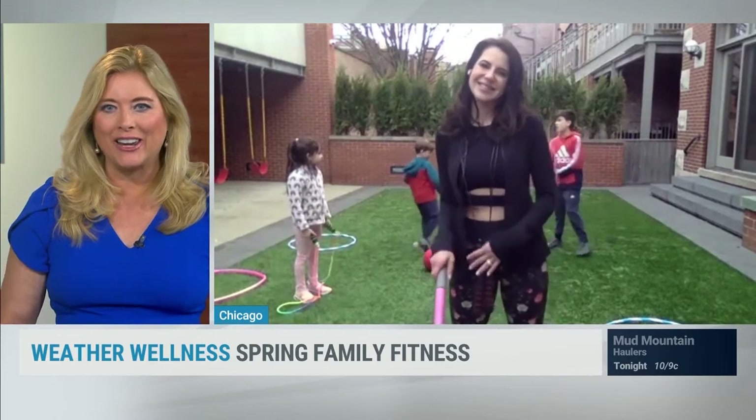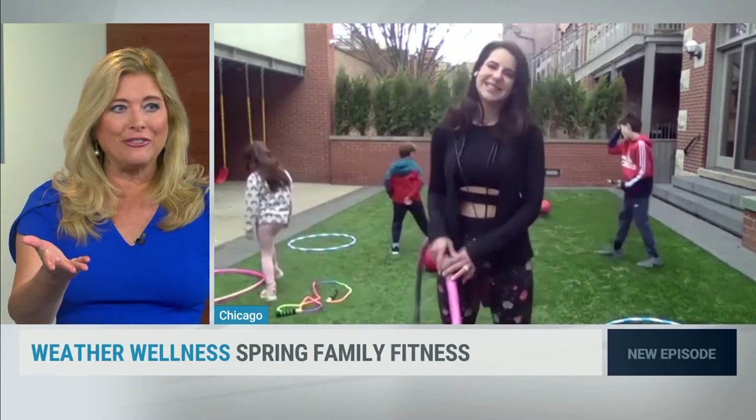Spring's warmer temperatures mean we can finally spend more time outside doing the things we love to do. In today's weather wellness, we are showing you some easy, affordable, and fun ways to spring forward your family's fitness. We are joined now by nutritionist and celebrity health coach Karina Heinrich and her beautiful family.